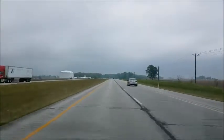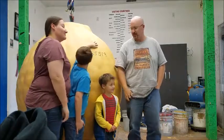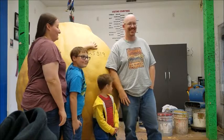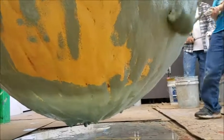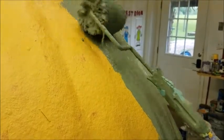Today we are in Indiana as we travel across the country on our way to North Carolina. We stop at the world's largest ball of paint. I am both happy and excited to be able to add another layer to the world's largest ball of paint and help it grow just a little bit more. Go ahead and take a listen and watch as we add another layer.